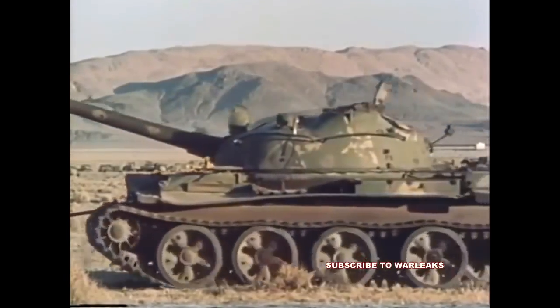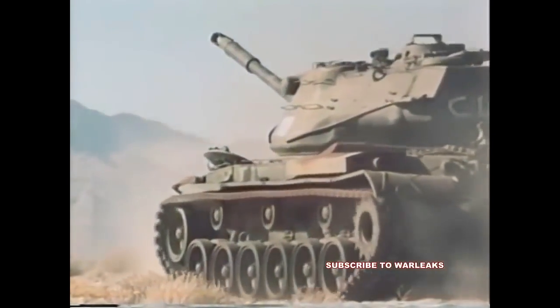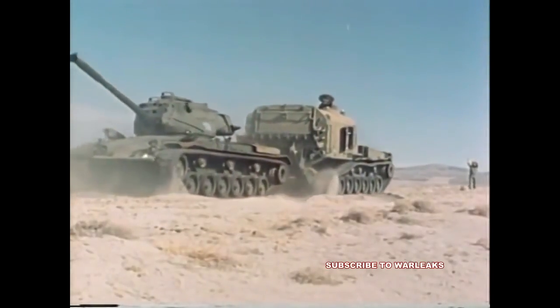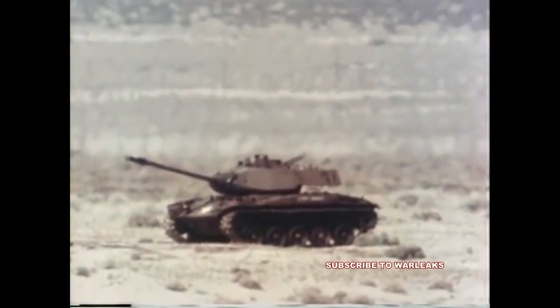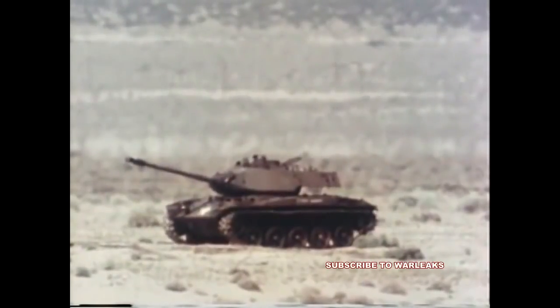As in December, a T-62 and two M-47 medium tanks were the primary targets. An M-41 light tank, defeated in the 1979 static test, was an added target.